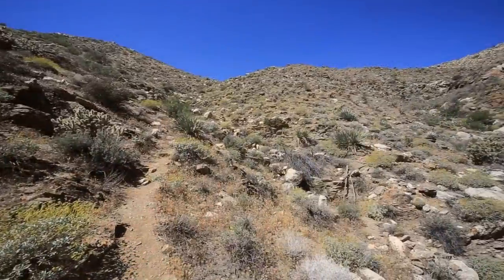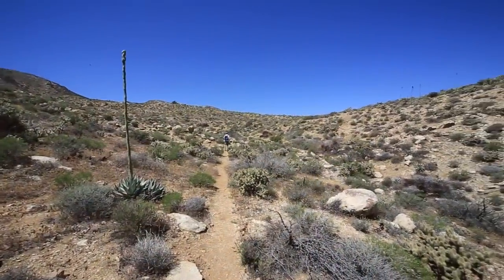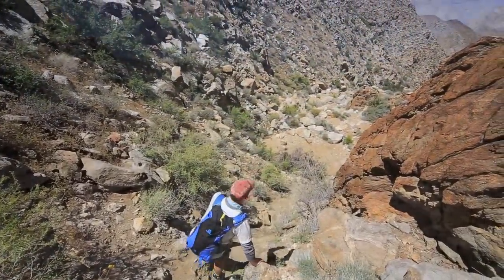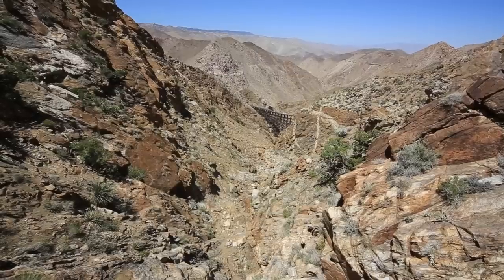Once you reach the top of the second saddle you will have a short flat part before heading down into the canyon itself. The downhill part is tough as it is mostly scrambling and not much of a trail. Just remember, every step down is one you will have to make going back up.